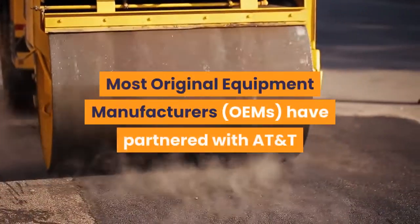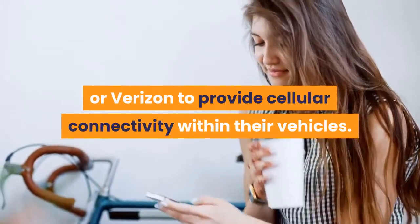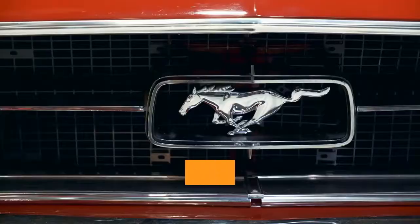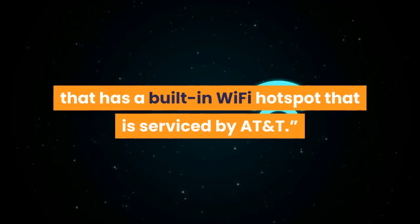Most original equipment manufacturers — OEMs — have partnered with AT&T or Verizon to provide cellular connectivity within their vehicles. A check of open source information from AT&T identifies the 2021 Dodge Durango Hellcat as a vehicle that has a built-in Wi-Fi hotspot that is serviced by AT&T.